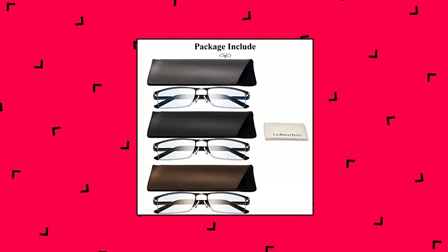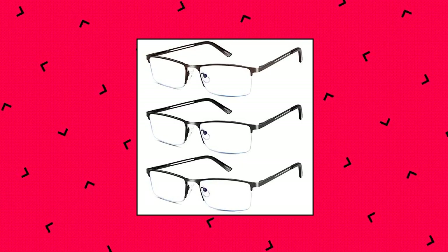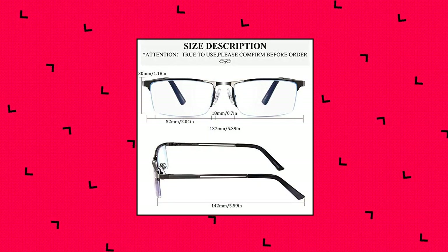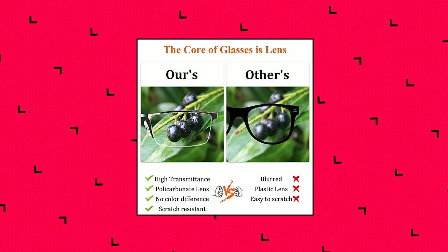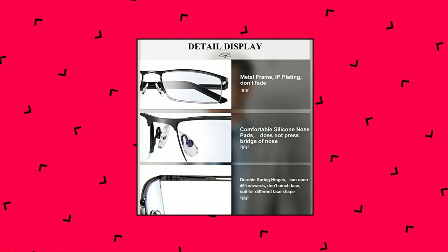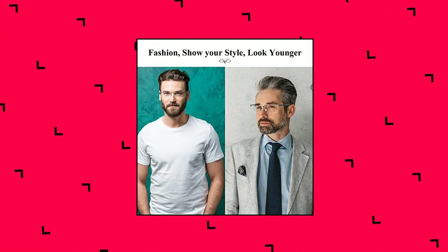Look Best Bro reading glasses for men. Blue light blocking reading glasses for men — anti-blue light and UV400 lenses can filter 100% harmful blue light and UV400. Alleviates visual fatigue and discomfort when you are reading, using computer or phone, watching TV, or gaming — protect your eyes better. High clear scratch-resistance polycarbonate lens. Stylish men's reading glasses feature 95% high transmittance anti-scratch lenses. No blurry — gives you a clearer vision.